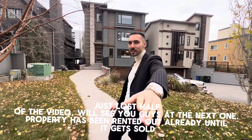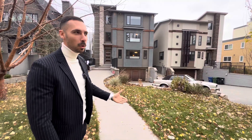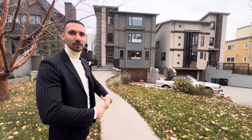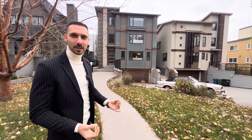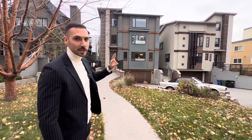Welcome back to the channel guys. We are in Upper Mount Royal, one of the most exquisite, one of the most private neighborhoods in Calgary. We are about three minutes away from 17th Avenue.